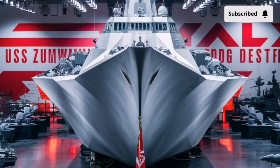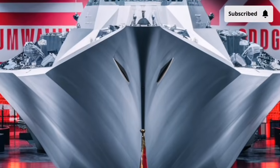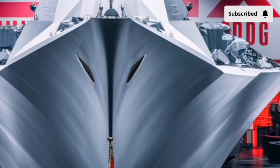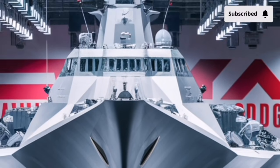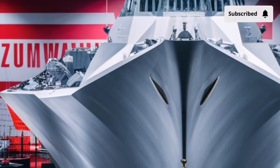the Zumwalt uses an Integrated Power System (IPS), which creates electricity through advanced gas turbines and sends that power through an all-electric distribution network. This is brilliant for two reasons. First, it dramatically cuts down on vibration and sound, giving the Zumwalt one of the quietest underwater signatures of any large surface ship.